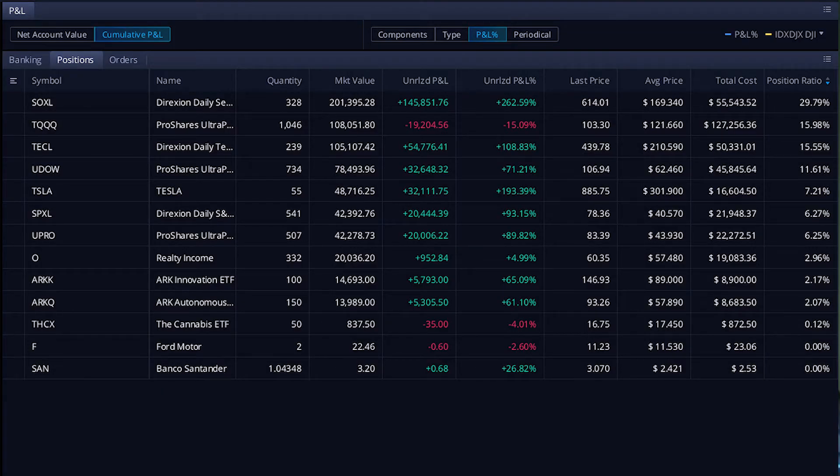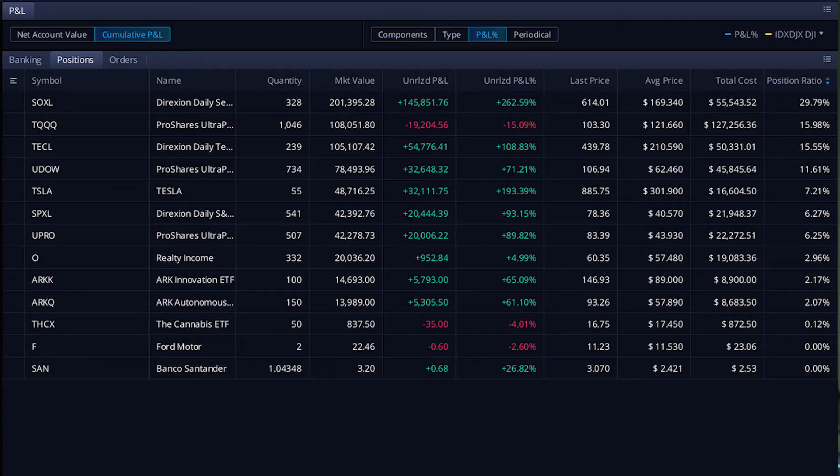And then SPXL and UPRO — these are both 3X S&P 500 ETFs. I split these almost equally between the two because at the time on the five-year chart they were a little bit different, but neither was clearly better. I kind of wish I had just kept it all in SPXL for simplicity, but nevertheless I have two 3X S&P 500 ETFs.